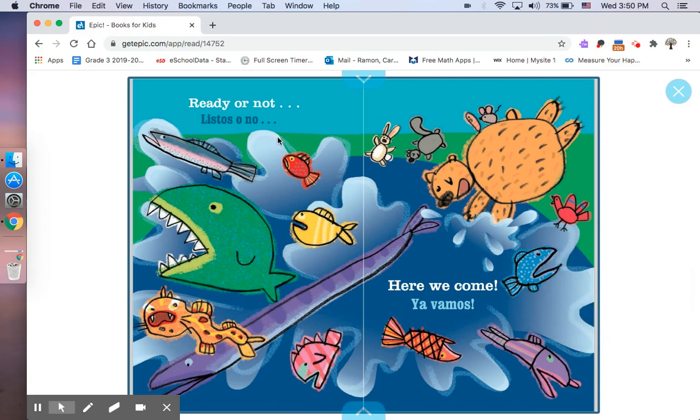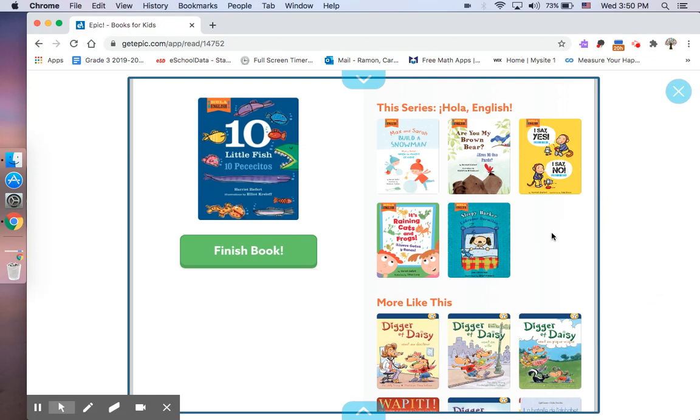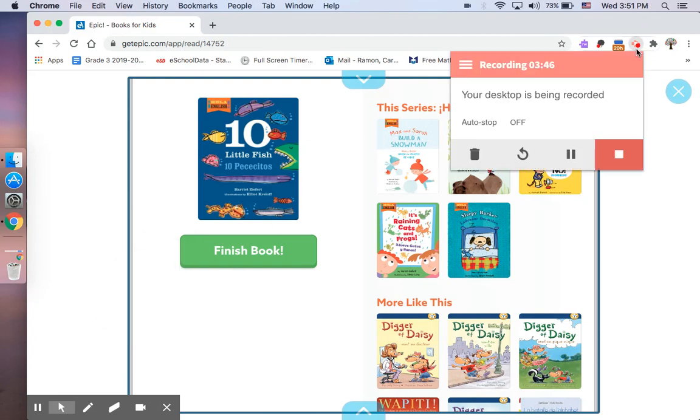Ready or not? Listos o no? Here we come. Ya vamos. Colorín colorado, este cuento se ha terminado. Adiós, amiguitos. Thank you.